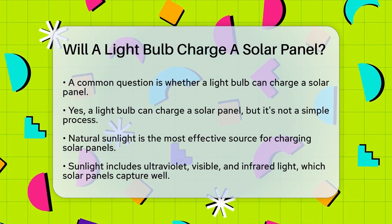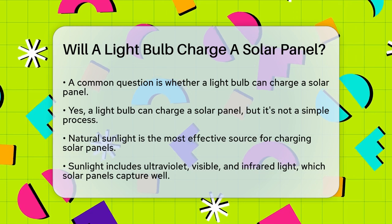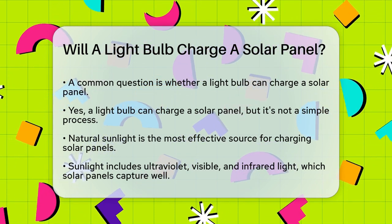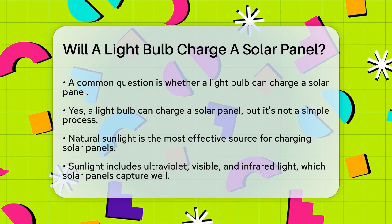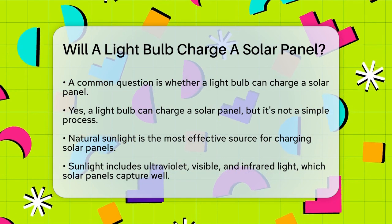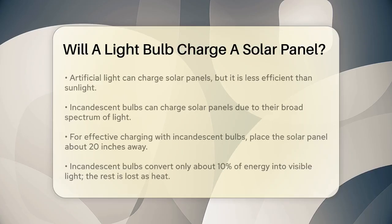When we talk about charging solar panels, natural sunlight is the best source. It provides a wide spectrum of light, including ultraviolet, visible, and infrared waves, which solar panels are designed to capture. However, artificial light from bulbs can also work, albeit less efficiently.